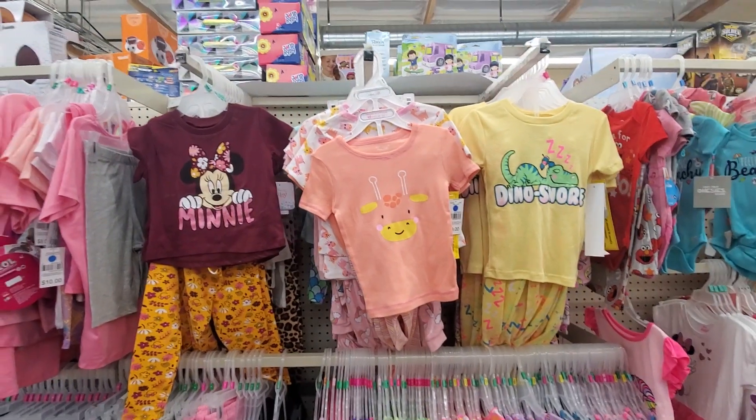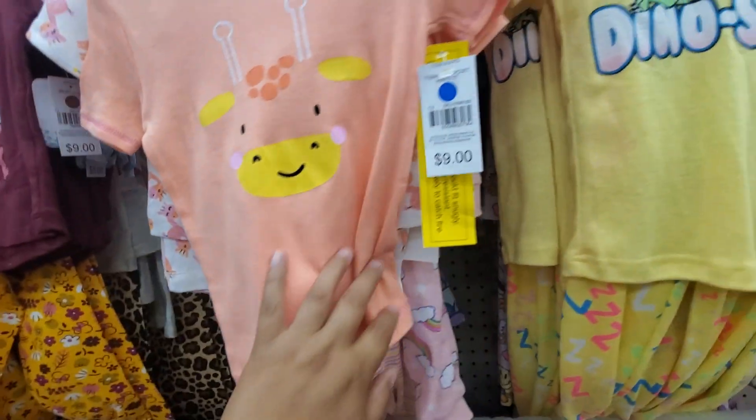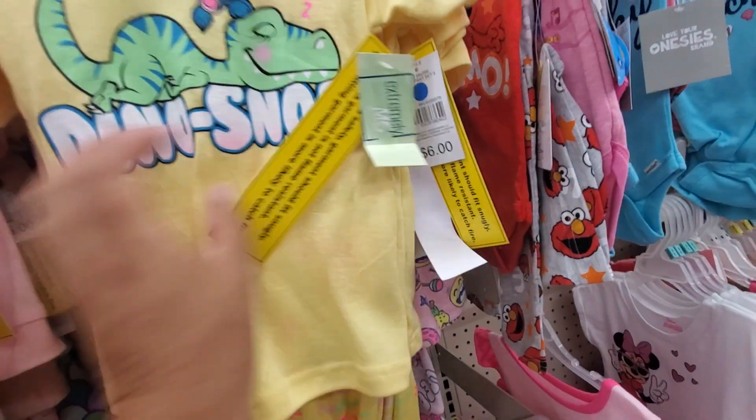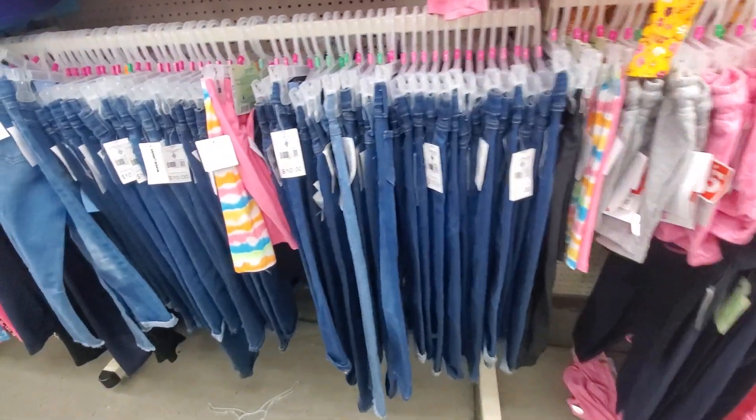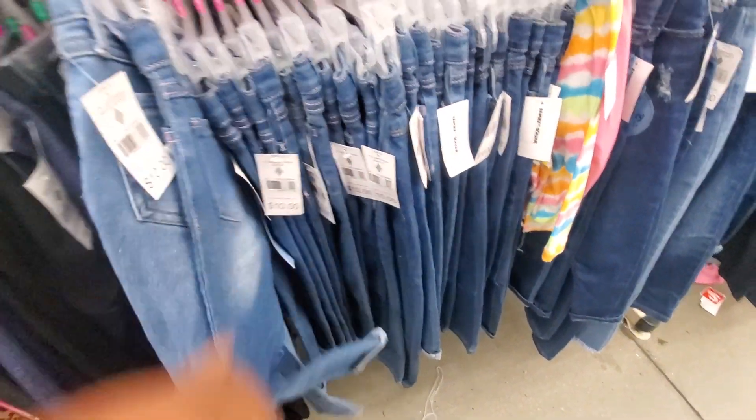Look at this guys — how cute is that? Let's see what this is — $9, which is not bad. This is only $6. They even have jeans for $10 here — as you can see, they're cute jeans, skinny jeans too. Not bad.